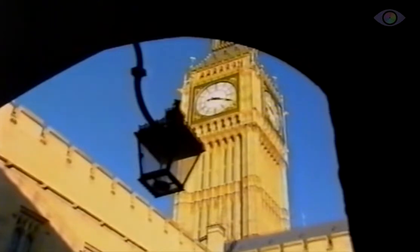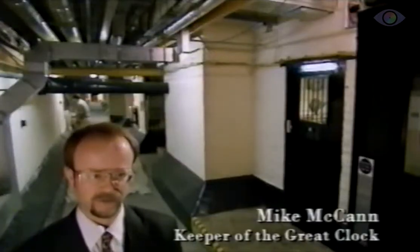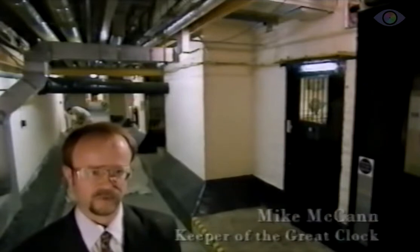We're currently in the basement of the House of Commons itself. We're about 500 feet from the base of the clock, and this is where the clock workshop is situated.